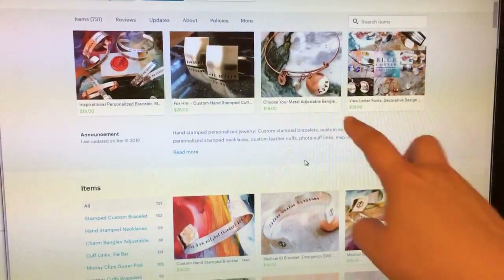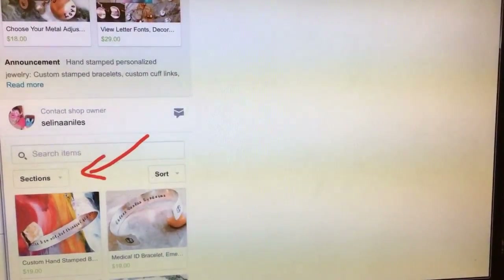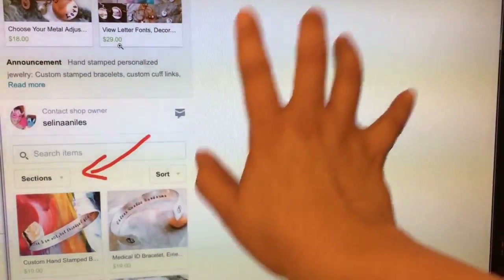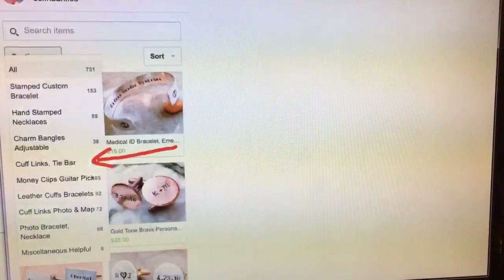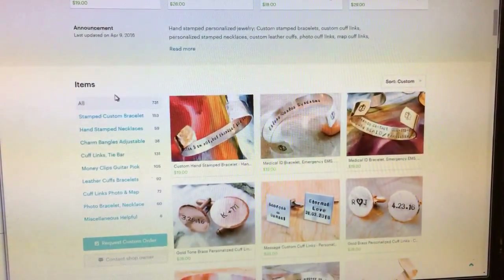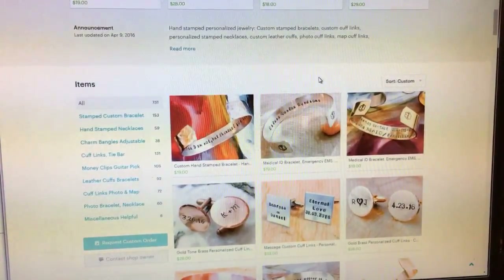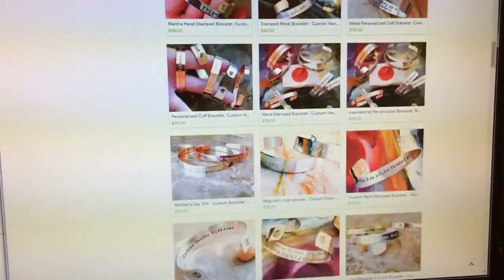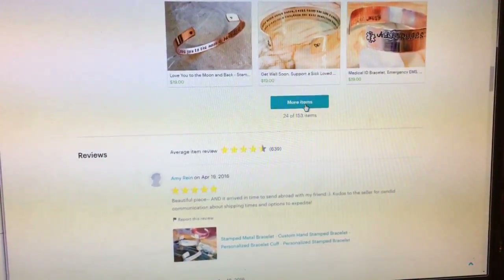So if you're looking for photo cufflinks, just type it in — quick and easy. You can also expand the sections manually; I'll show you that too. Here's how it looks expanded, and here are my sections in the mobile view. Going back to the PC view, you can see it's already expanded nicely for you. You click on a section — like Stamp — and you should see the stamp bracelets. There are 153 items, so make sure to click 'more items.'